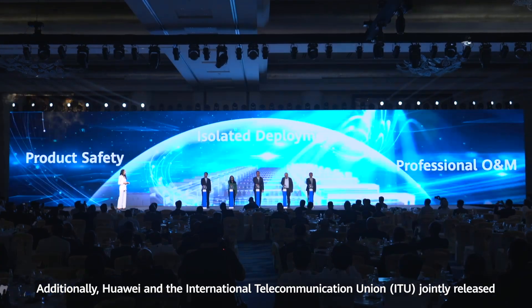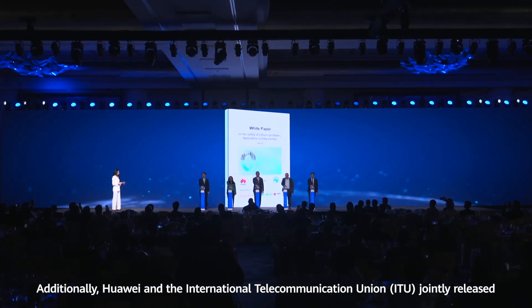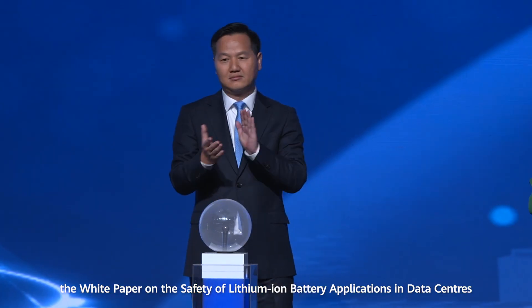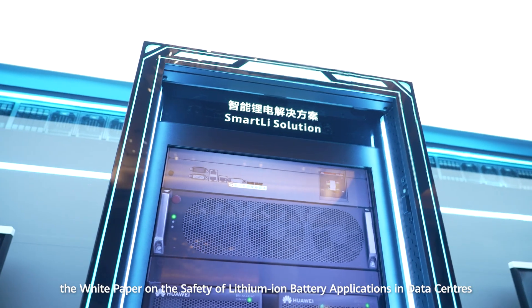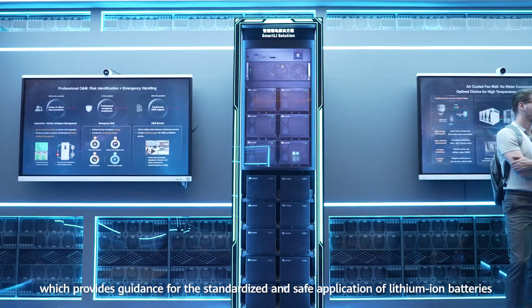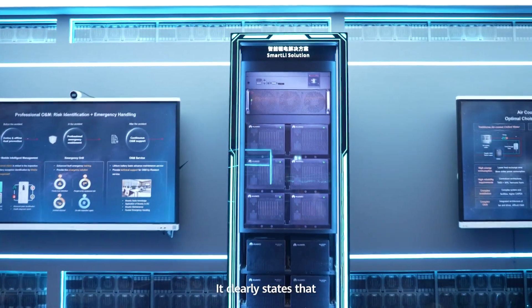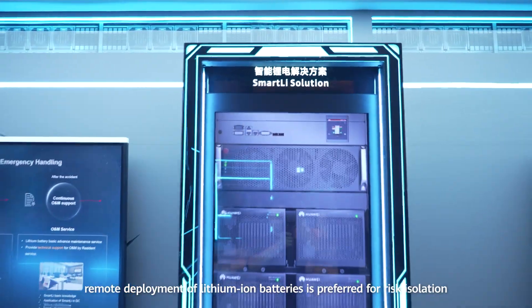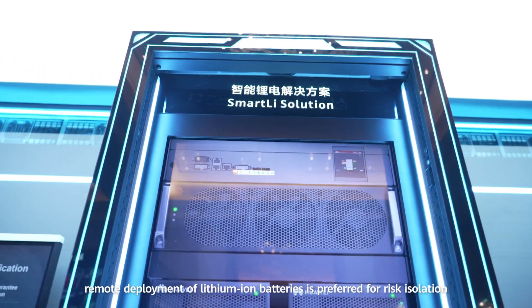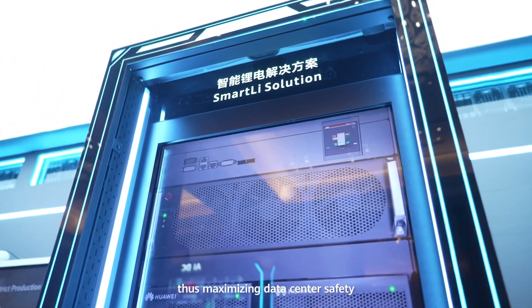Additionally, Huawei and the International Telecommunication Union jointly released a white paper on the safety of lithium-ion battery applications in data centers, which provides guidance for the standardized and safe application of lithium-ion batteries. It clearly states that remote deployment of lithium-ion batteries is preferred for risk mitigation, thus maximizing data center safety.